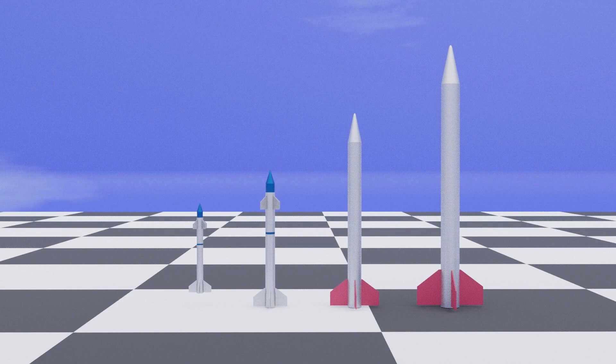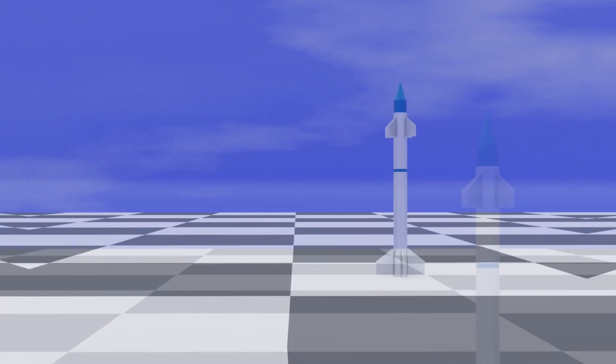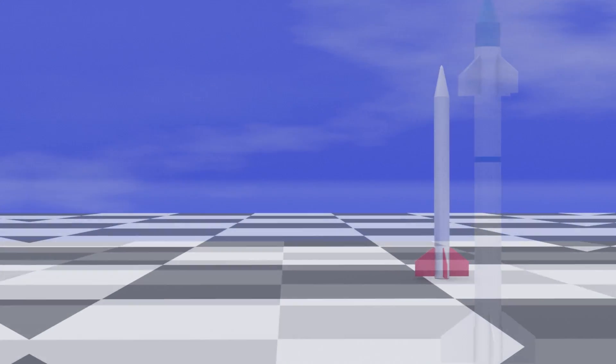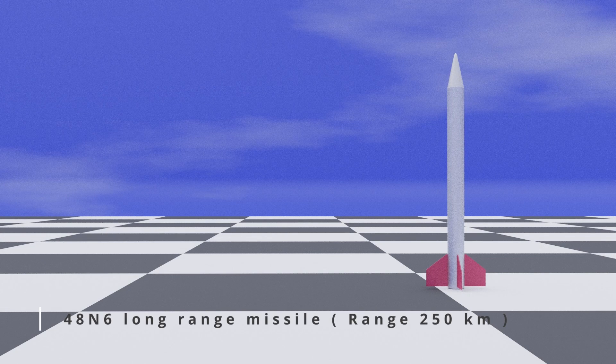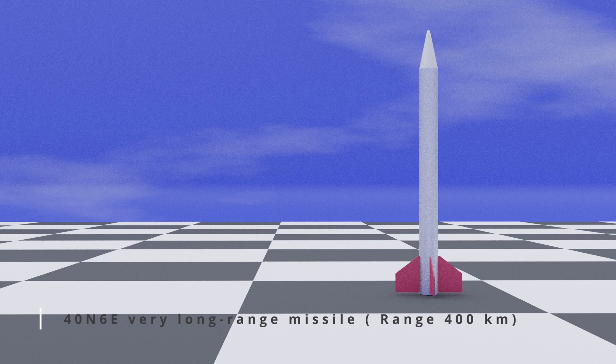There are four different types of missiles in the system: a short-range missile with a range of 40 kilometers, a medium-range missile with a range of 120 kilometers, a long-range missile with a range of 250 kilometers, and a very long-range missile with a range of 400 kilometers.